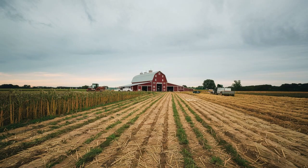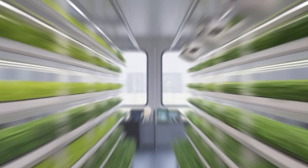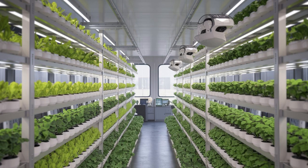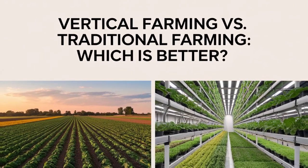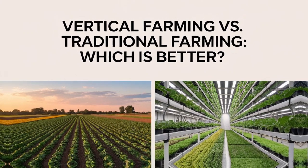Farming has been at the heart of human civilization for thousands of years. But today, agriculture is evolving in fascinating ways. Which is better — the time-tested traditional farming or the innovative vertical farming? Stick around as we compare productivity, costs, and sustainability in this epic battle for the future of food.